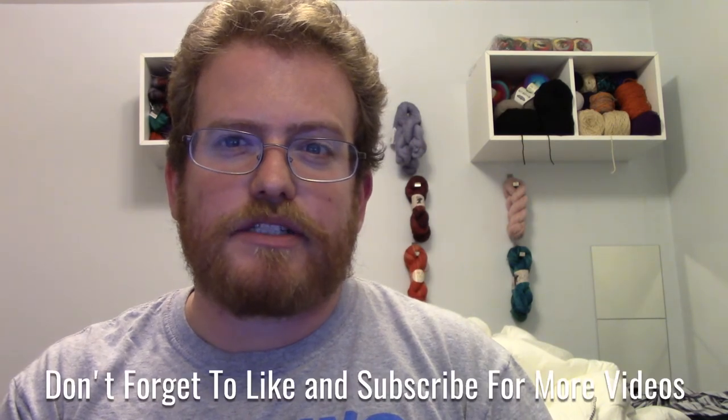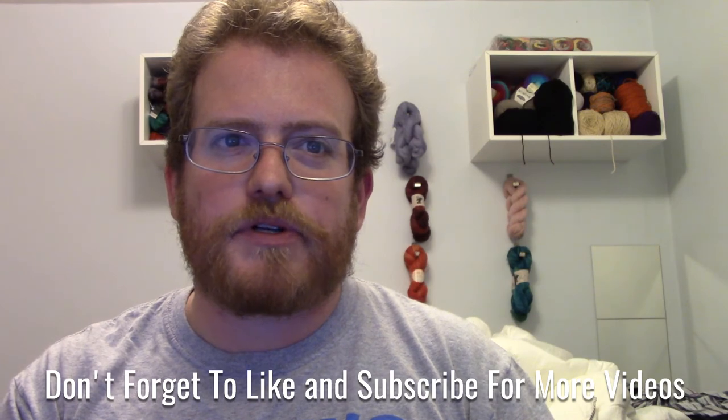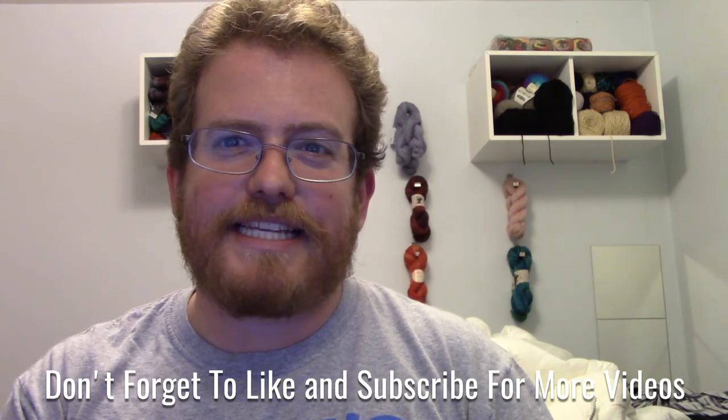If you have any suggestions or ideas that we should cover, let us know. But I look forward to it and I hope you are too. Anyway, I will see you later. I think that's it for now.